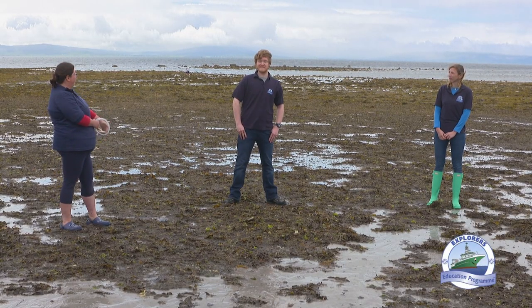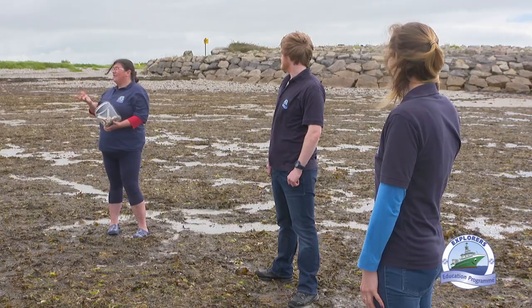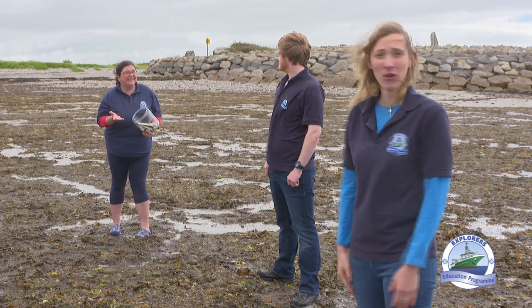Welcome to Explorers on the Seashore. Today we're going to be looking at seashells and their friends. Did you know that seashells and your teeth have something in common? Calcium. The enamel that's in your teeth is made up of a mineral called calcium phosphate in a crystalline structure. But the calcium that's in seashells is called calcium carbonate.